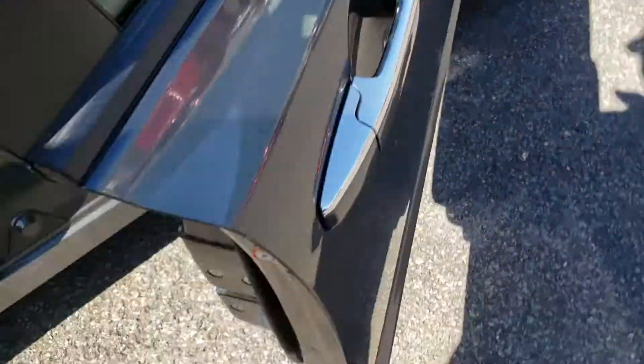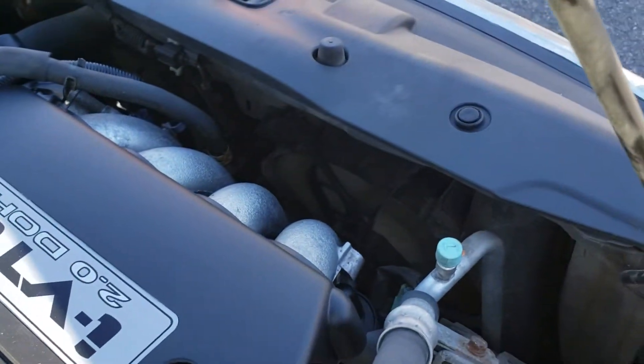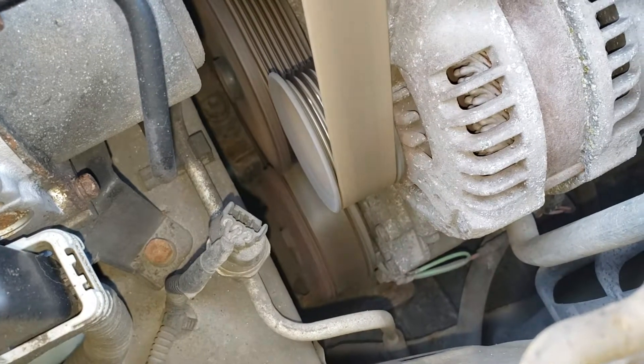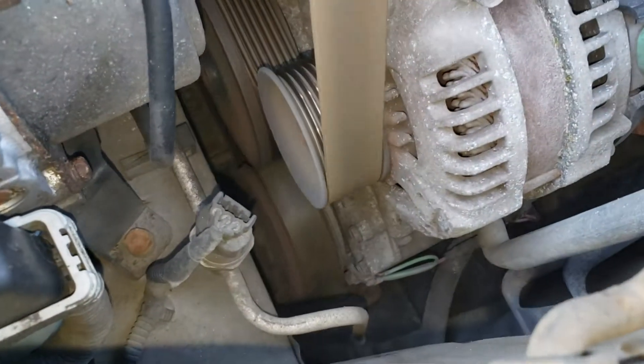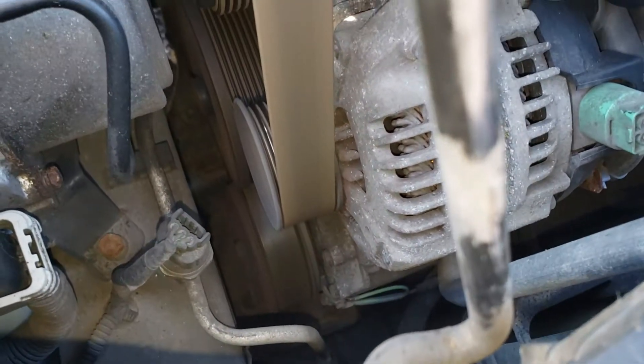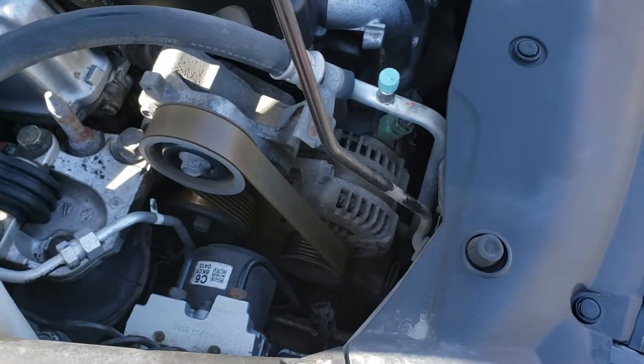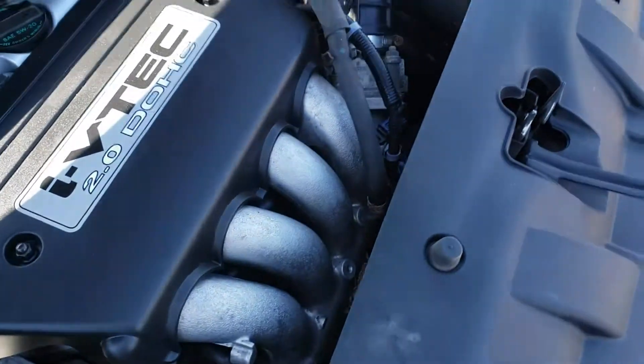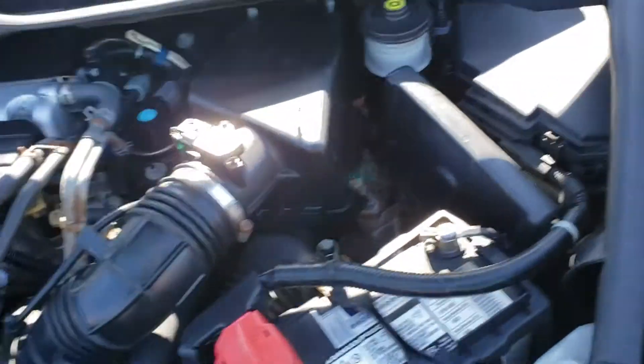I checked the air conditioning as well. The AC works — it came on with the fans activated. In the center of the picture is the AC compressor pulley. You'll see it engage and disengage as it regulates the refrigerant temperature. That is normal operation.